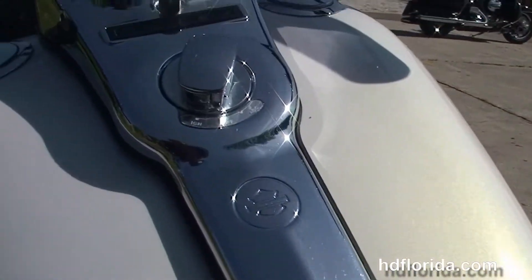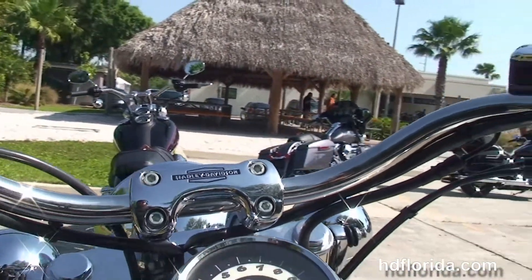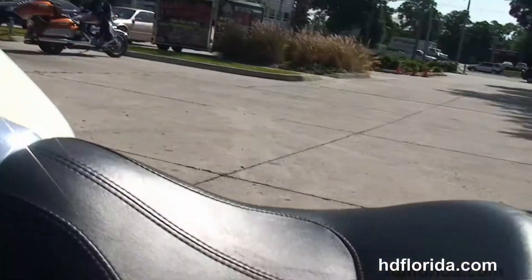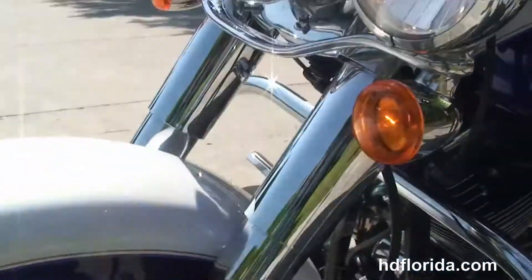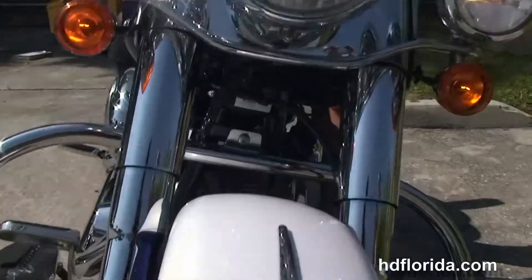We've got the upgraded CBO style instrument cluster and flush mounted fuel caps, pull back bars with upgraded grips. This bike has factory security, it's in blue and white two-tone, only has 7,691 miles on the 2007. Great bike, awesome looking.